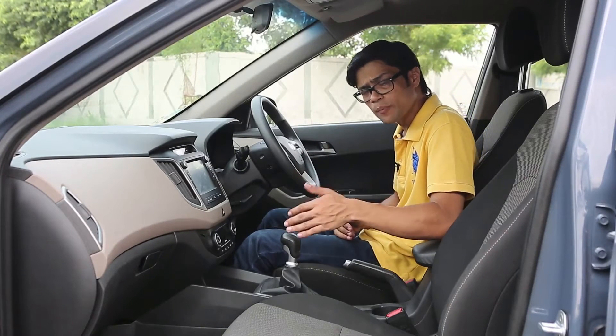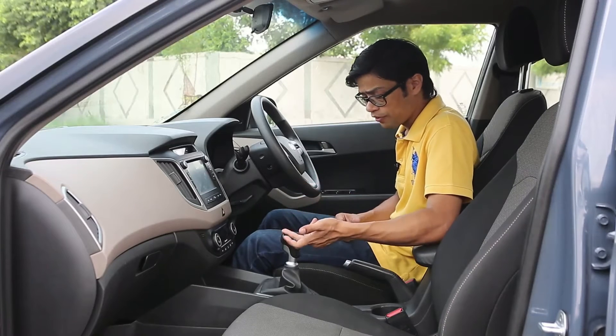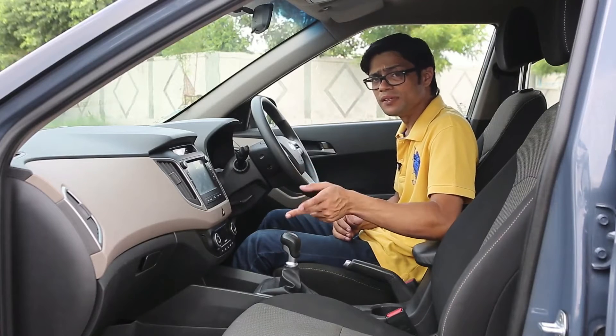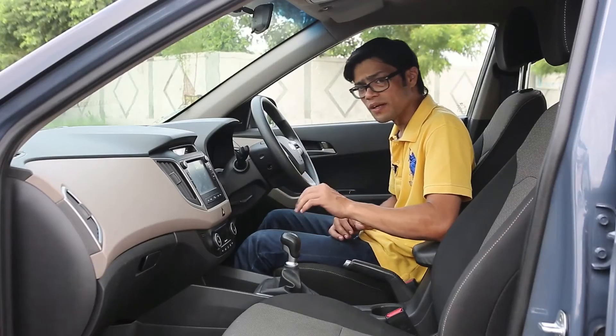What we're driving right now is the 1.6 petrol with a manual transmission. However, you can also opt for the same petrol engine with an automatic transmission as well, which has been the most recent introduction by the company.